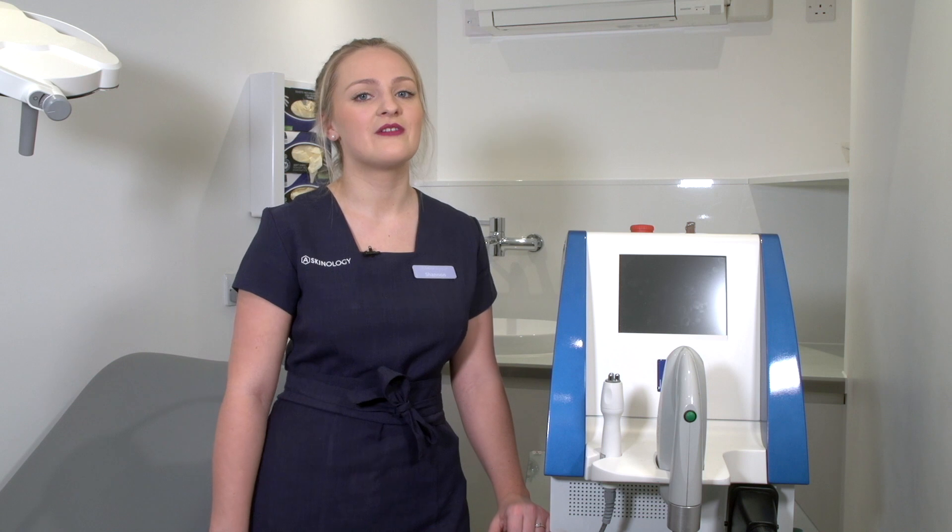This is Fractional Laser. I'm really excited to introduce you to this piece of technology as it's personally one of my favourite treatments to perform.